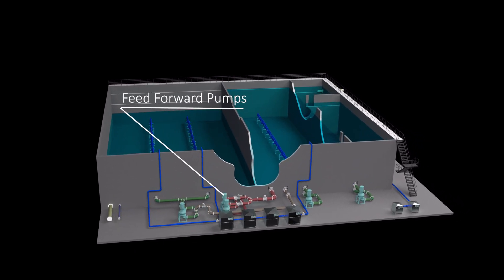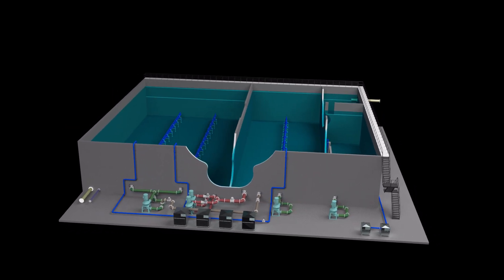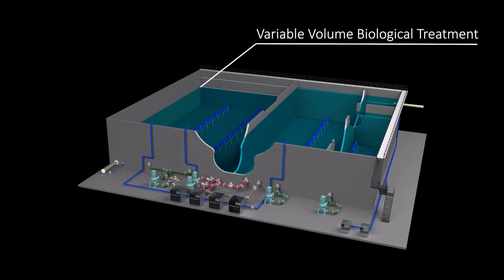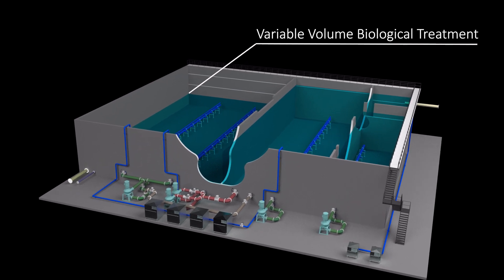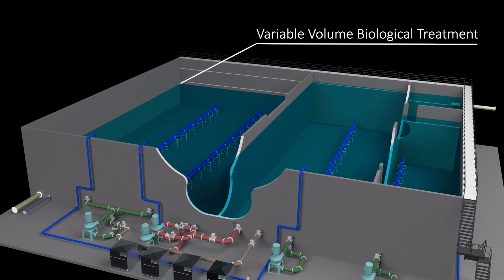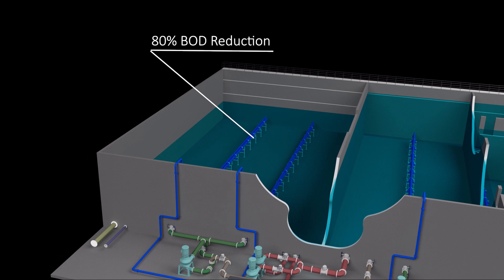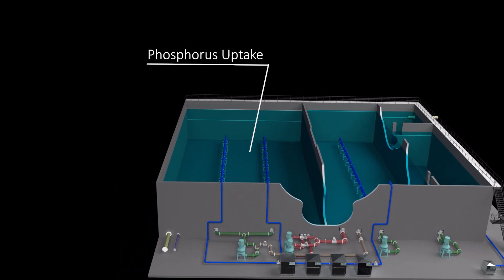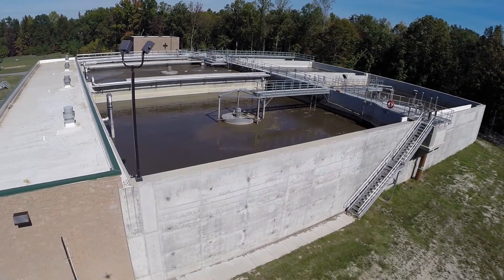This unique system utilizes feed-forward pumps, nitrate recycle, and in some designs, anoxic recycle to integrate equalization with treatment. By creating a system that allows for biological treatment at variable volumes, the biologically enhanced Equalization Reactor, or BEER, of the EqualReact system can reduce BOD by as much as 80%, create the environment for anaerobic phosphorous uptake, or begin denitrification, and in some cases, a combination thereof.